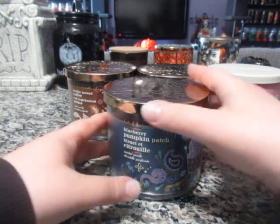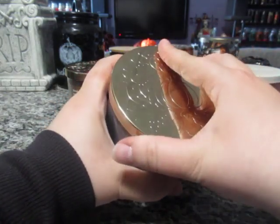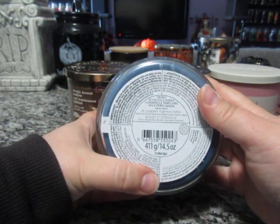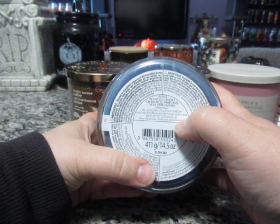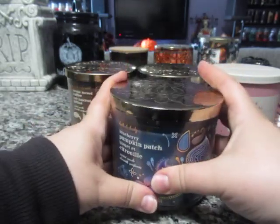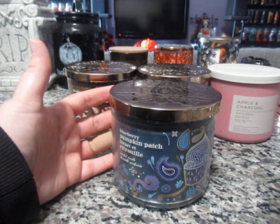This first one is called Blueberry Pumpkin Patch. My only complaint about the label is the cupcake they added — not sure why. I do like the label overall. Here in Canada, products show both French and English, so the labels may look a little different. The scent notes are Farm Fresh Blueberries, Ripe Pumpkin, and Autumn Spice. We have not burned this one yet. Some of the candles look a little icky on the bottom because my husband spilled wax this past weekend.